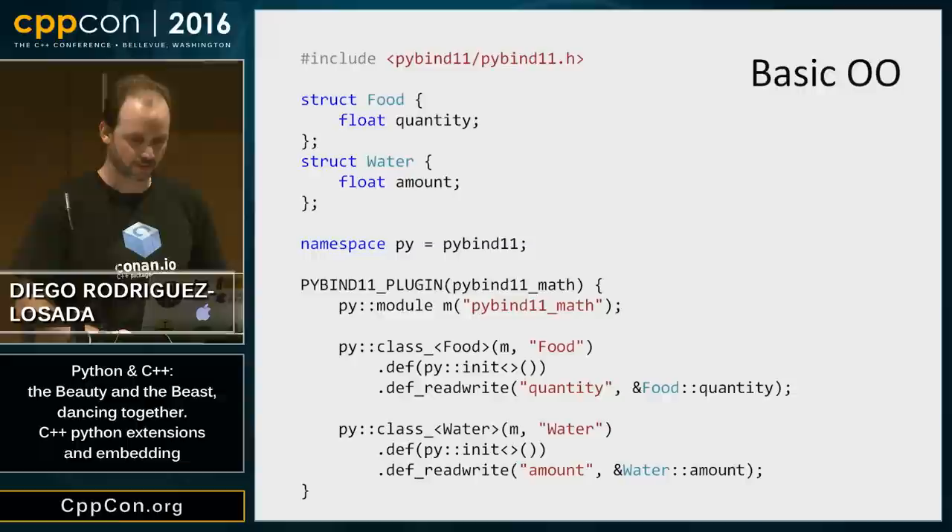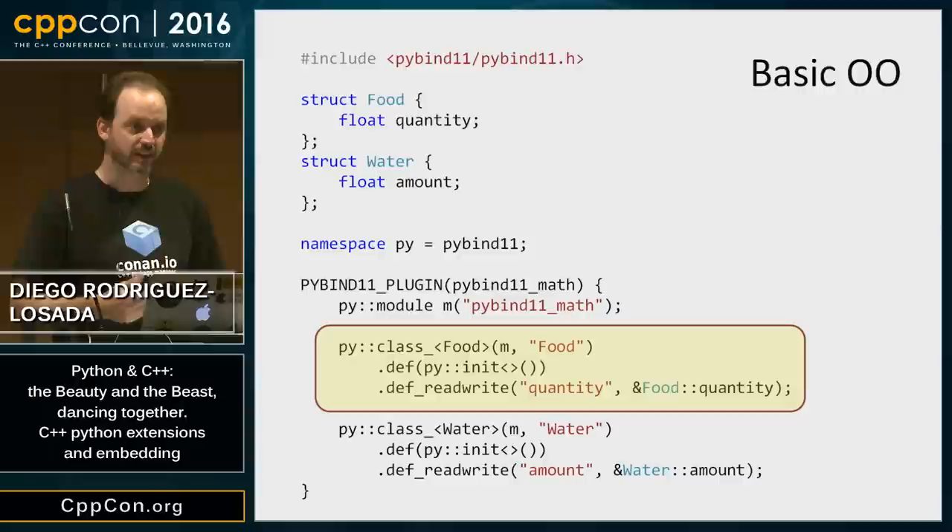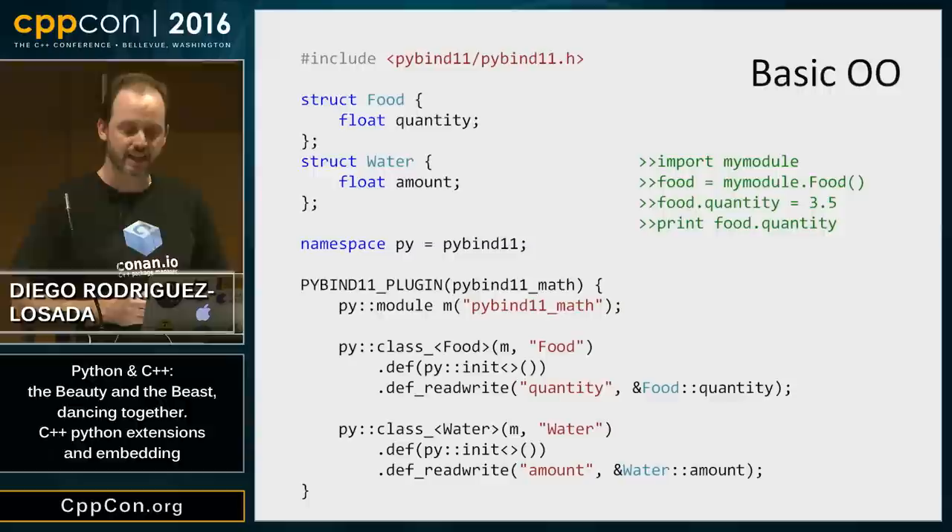Basic object orientation with Boost.Python and PyBind11 is very simple. I'm showing PyBind11 here, but the syntax is exactly the same for both. I can declare my structs or classes simply — in this case using a public member called 'quantity'. I expose them with a class helper, declare the init (equivalent to the constructor), and use def_readwrite to bind the member 'quantity' to the Python object. With this binding I can create objects in Python, assign values, print them, and use my objects in Python.